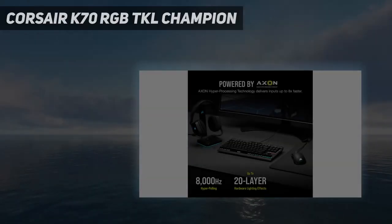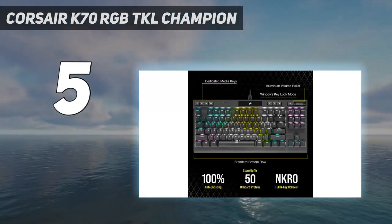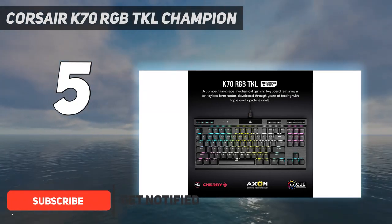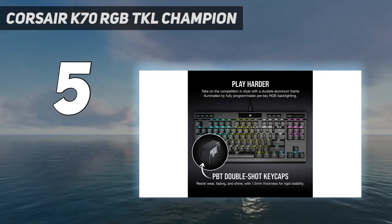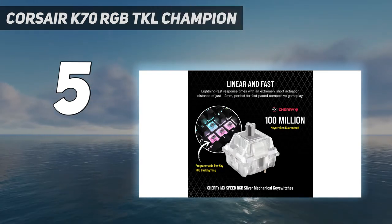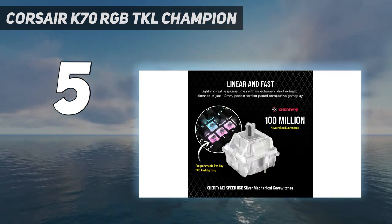Starting at number 5: the Corsair K70 RGB TKL Champion. The Corsair K70 RGB TKL Champion series is a mouthful, but it's also one of the best gaming keyboards you can buy. This is particularly true if you're in the market for a TKL model. Like its full-size counterpart, the Corsair K70 MK.2, the K70 RGB TKL features authentic Cherry MX keys, a gorgeous design, and robust software.